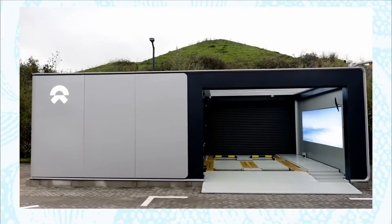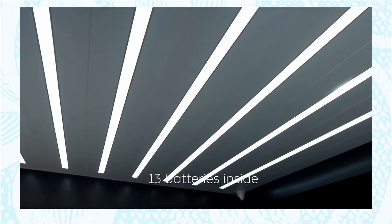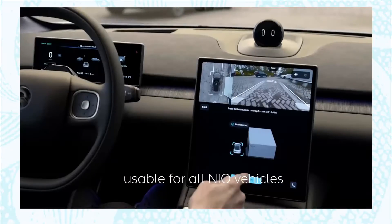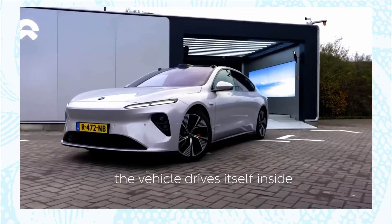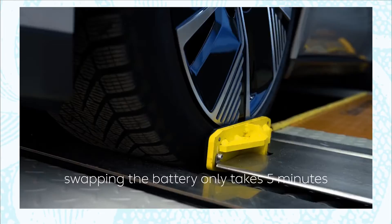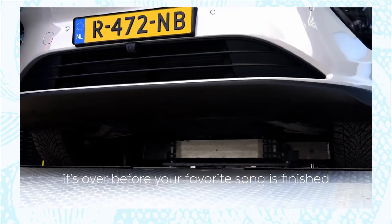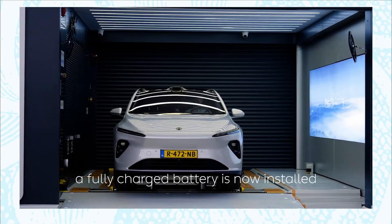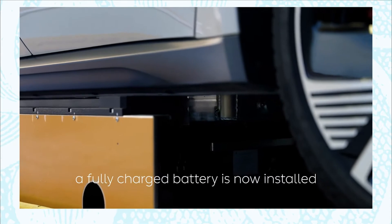Battery swapping is one of the most unique use pieces we have at NIO. Here you see it — this one is in Tilburg. We now have eight in Holland. Normally there are 13 batteries inside, and we already opened one in Maastricht with 22. You drive towards it, press start, and the car will drive itself inside. The car will be straightened to get in the perfect position, and with 10 laser guidance screws the battery will be removed and a new battery comes in. Within five minutes, you are good to drive again.